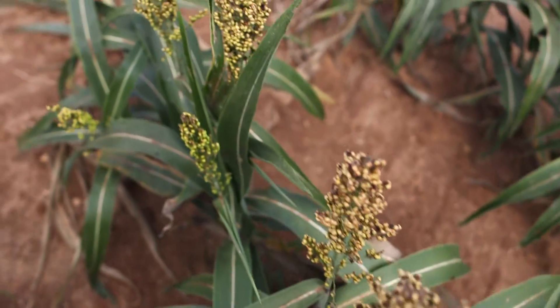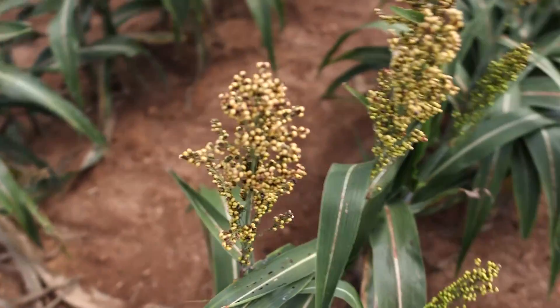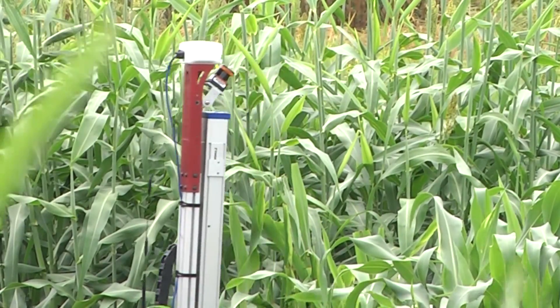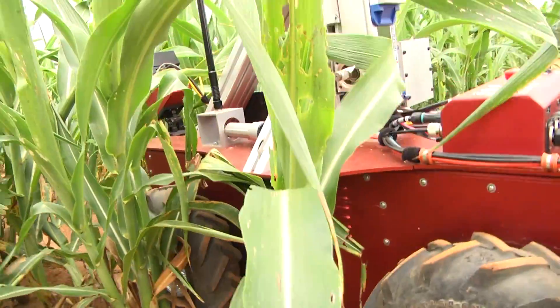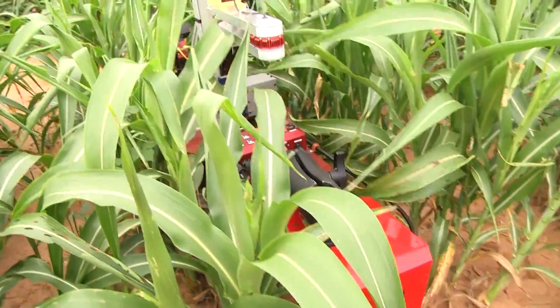At present we work through the field walking and visualizing things, and what we'd like to do is be able to do that magnitudes quicker and magnitudes more precisely. We hope to use the instrumentation — robotics and sensing — to get through the field and collect the data that we need.